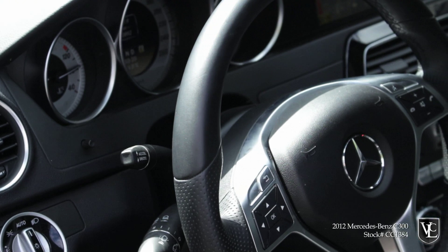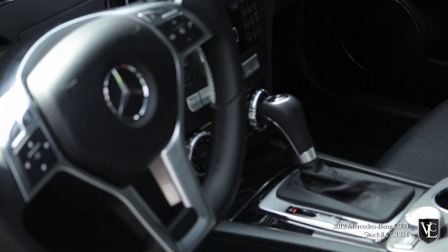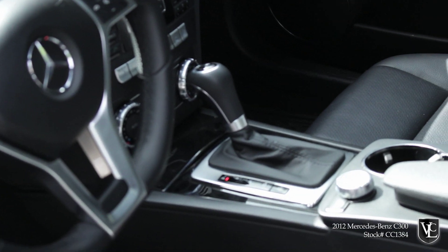The controls are straightforward for this class of car, and Mercedes' COMMAND electronics interface is fairly easy to use. The iPod interface is particularly user-friendly as well.